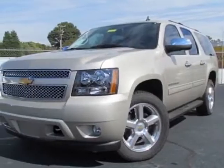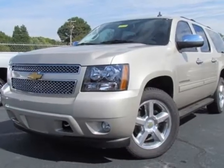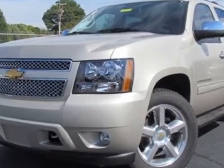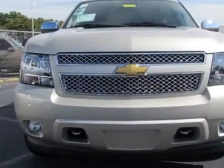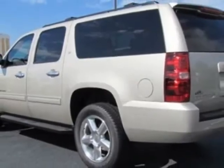Look at this new 2013 Chevrolet Suburban. For your protection, this vehicle has a full factory warranty. This vehicle gets an estimated 15 miles per gallon in the city and an estimated 21 on the highway.